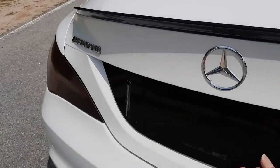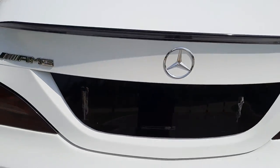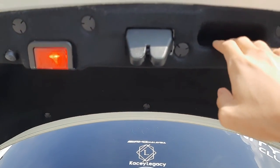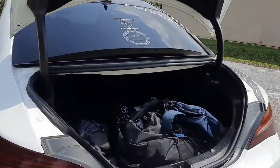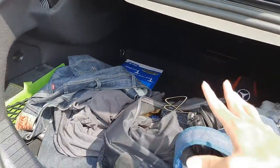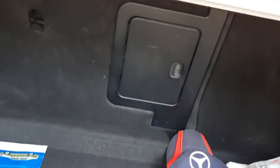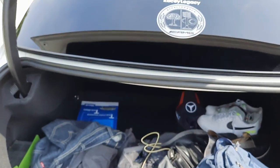Let's check out the boot. To open it, you just tap the lever underneath the Mercedes-Benz badge. This doesn't come with a power tailgate, but it's fine because this is a coupe sedan. The boot space is pretty big — I'm actually a bit surprised with the boot space. You can fold down the rear seats in a 60/40 split, and there's a tunnel right here you can open to load longer items. Pretty big in my opinion.